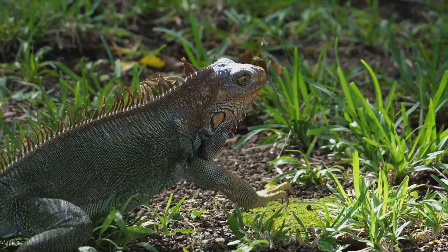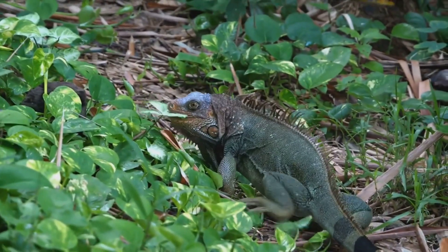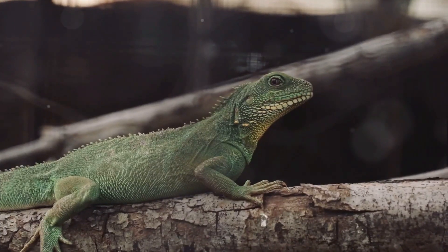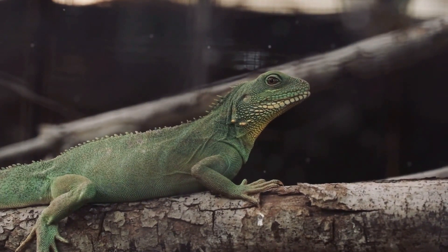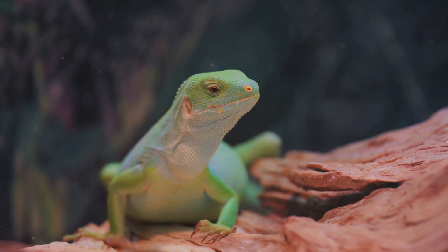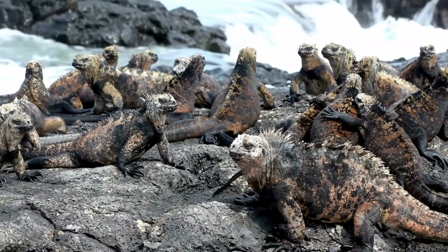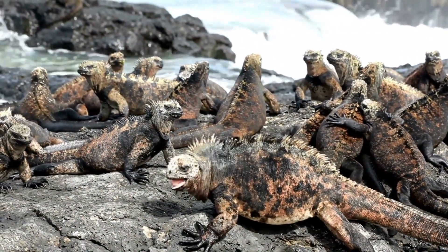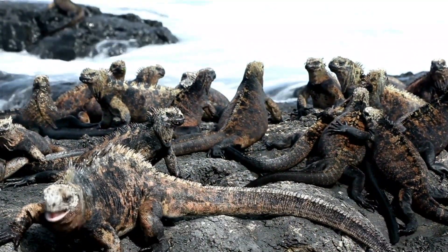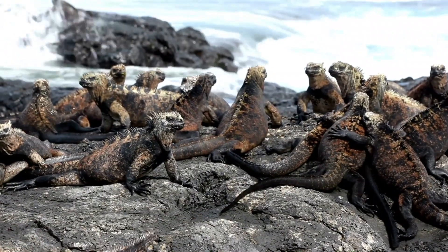The two most common types are the green iguana and the lesser antillean iguana. The green iguana is green in color and can grow up to six feet long, usually found in Central and South America. The lesser antillean iguana is native to the Lesser Antilles in the eastern Caribbean — a bit smaller, but with striking color variations ranging from green to a stunning blend of blue and gray. And we can't forget the marine iguana, the only sea-going iguana in the world, found exclusively in the Galapagos Islands. These unique iguanas can dive underwater for food and hold their breath for up to half an hour.